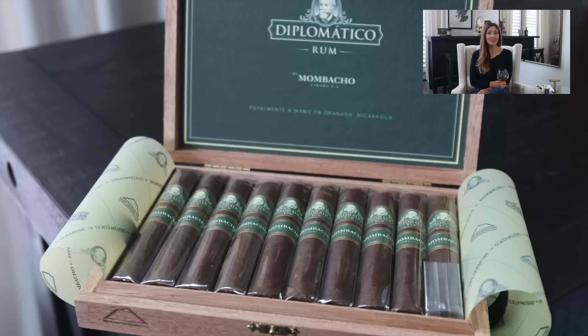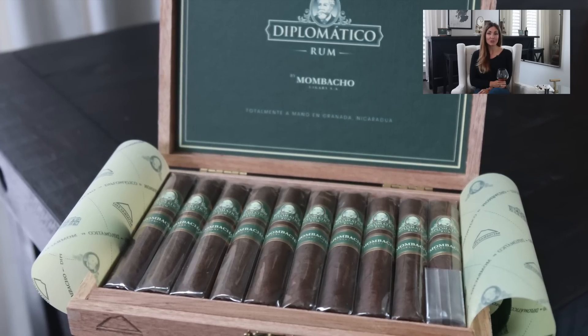Hey everybody, I'm Delicia and thanks for stopping by the Cigar Vixen channel. Today I'm very excited to be introducing this pairing to those of you who may or may not have tried it before. It is the Diplomatico Rum and the Diplomatico Cigar by Mombacho. It's not often — in fact I can't think of another occasion — where there's actually a spirit that I can pair with a cigar that was purposely blended for that particular marriage of flavors. That is something unique and just very exciting to share with all of you.